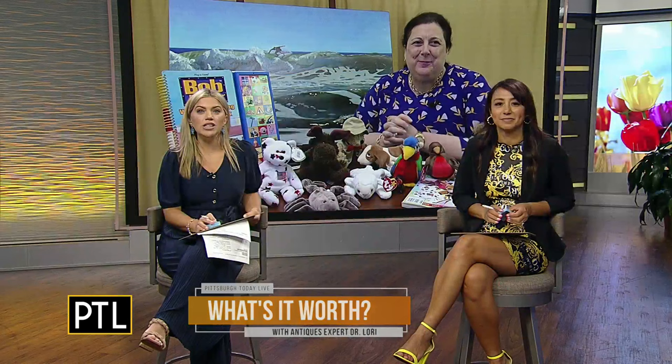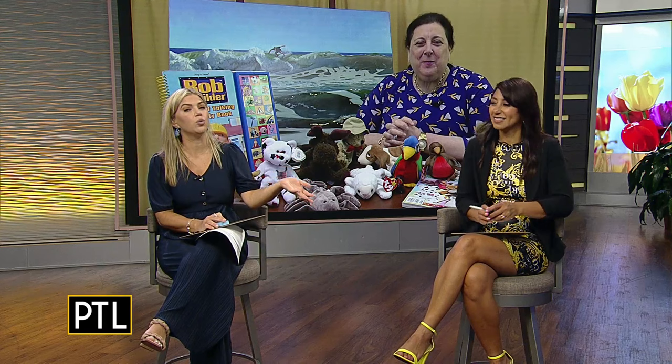First up: a wooden secretary cabinet sent in by Carrie. These pieces have come back in style — they're really nice. This one has classical elements: nice pilasters, scrolled feet, and a slanted writing surface that folds out so you can sit in front of the three drawers and write letters. It also features leaded glass and a curved glazed panel door. This is a very nice late 19th century cabinet — diminutive, not overly large like a big china hutch.